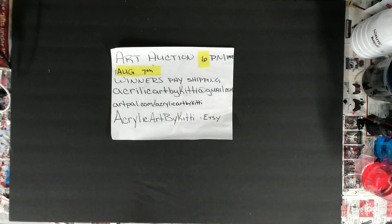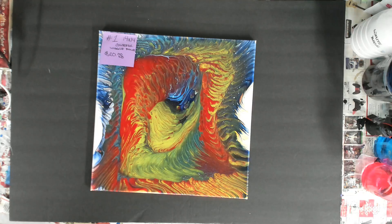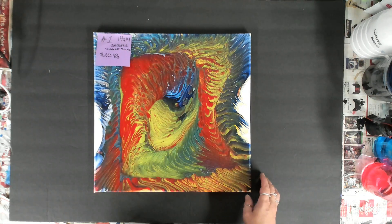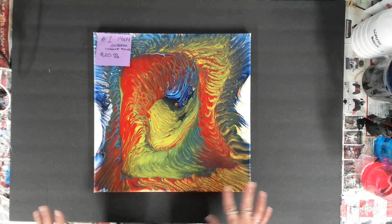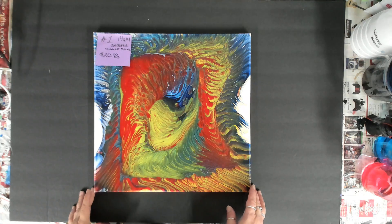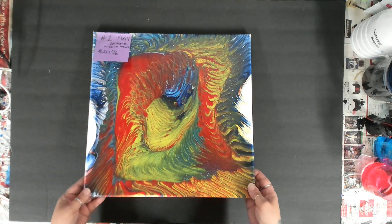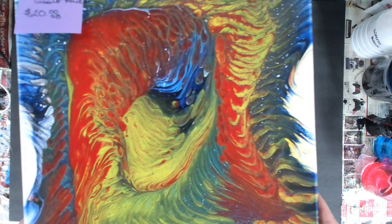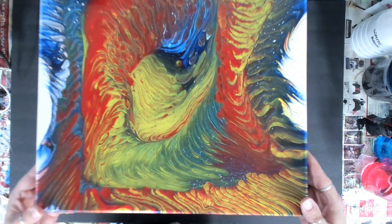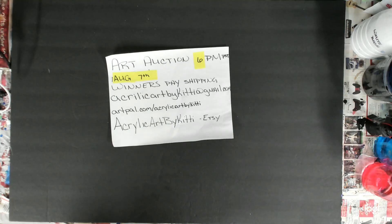Starting off with the larger paintings — this is number one, a 14 by 14. I used red, blue, yellow, and green. I call it a wiggle pour because I just kind of wiggled it. I can kind of feather it out here. I'm not going to spend too much time on this — this is number one.